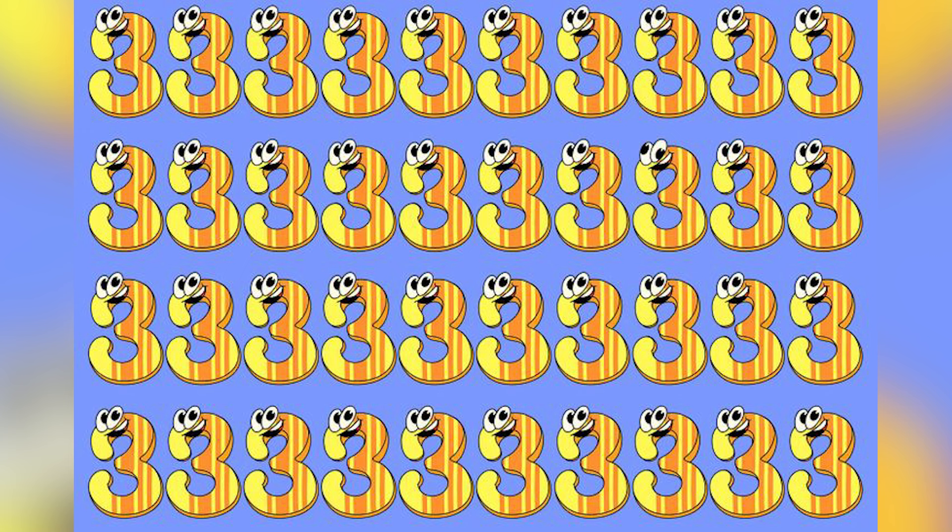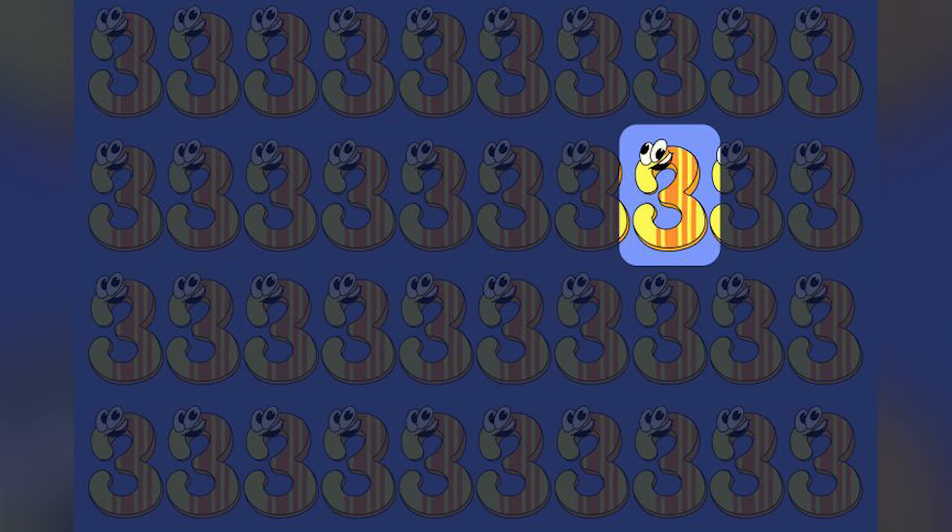There are tons of threes on our screen, but unfortunately one is the odd one out. Which one of these threes is different? Comment down below if you can find it. The odd one out is this one right here — the reason is that its eye is different from the rest. I was honestly struggling to figure this out even when I knew the answer — that's how hard it was.